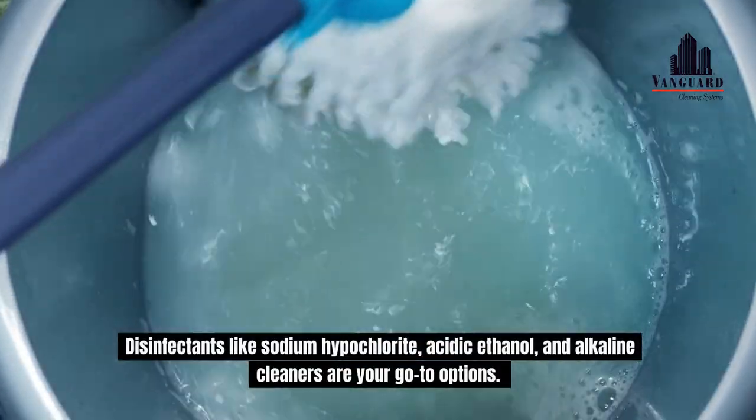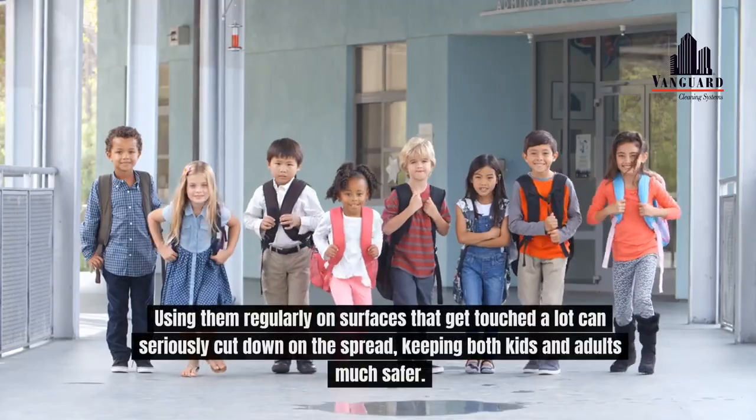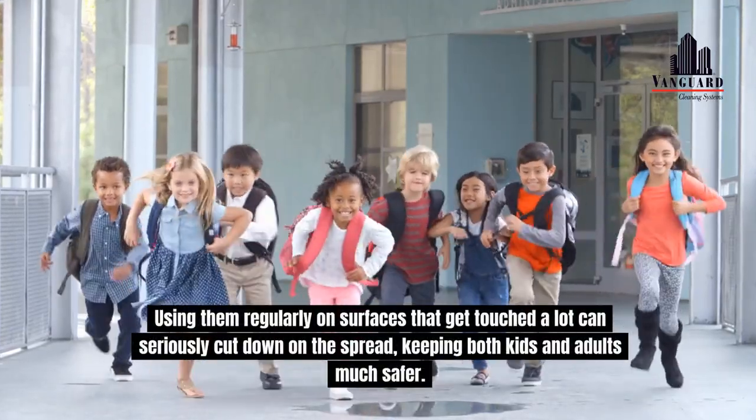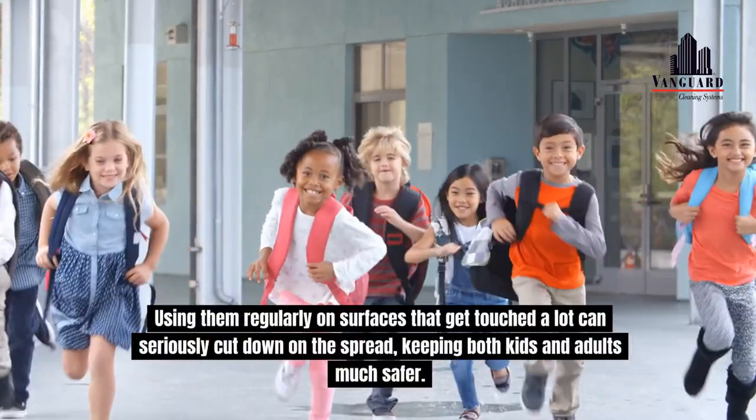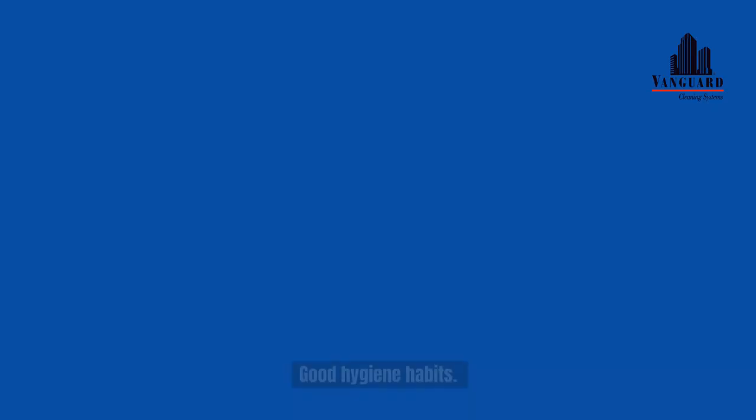Disinfectants like sodium hypochlorite, acidic ethanol and alkaline cleaners are your go-to options. Using them regularly on surfaces that get touched a lot can seriously cut down on the spread, keeping both kids and adults much safer. Another key factor: good hygiene habits.